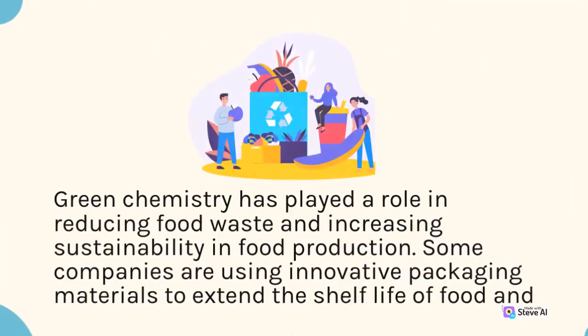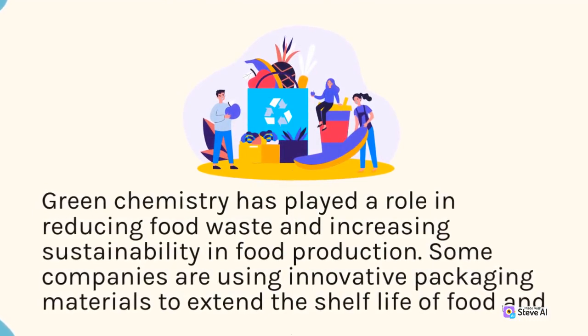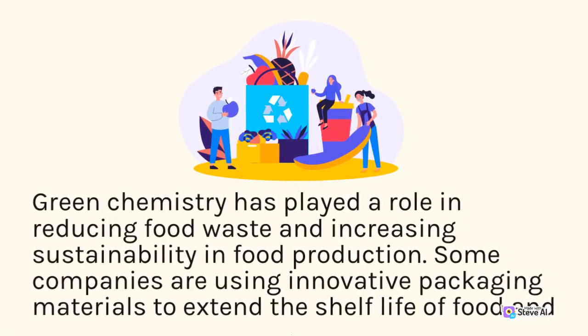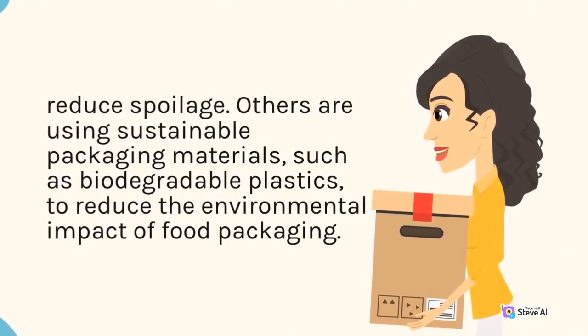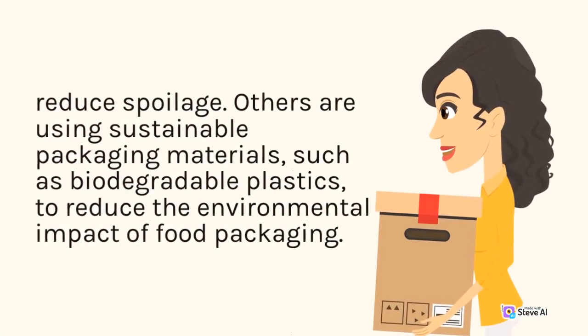Green chemistry has played a role in reducing food waste and increasing sustainability in food production. Some companies are using innovative packaging materials to extend the shelf life of food and reduce spoilage. Others are using sustainable packaging materials, such as biodegradable plastics, to reduce the environmental impact of food packaging.